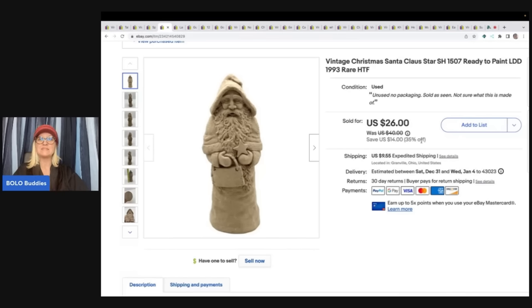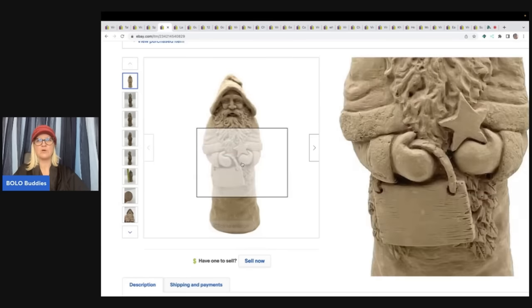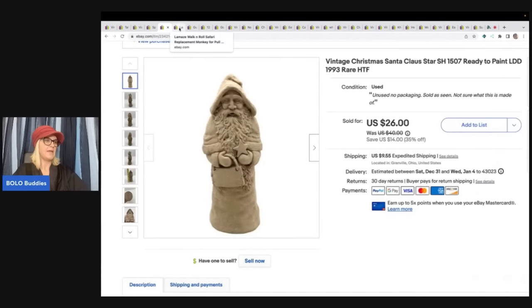This is a ready-to-paint. I got these out of a thrift store mystery box. They just sat and sat, and all of a sudden there's all this interest in them. It's really weird how sometimes things will sit and then all of a sudden they start selling. This is from 1993 — it is vintage. He is pretty cool, so somebody will paint this. I sold that for $26 plus shipping.